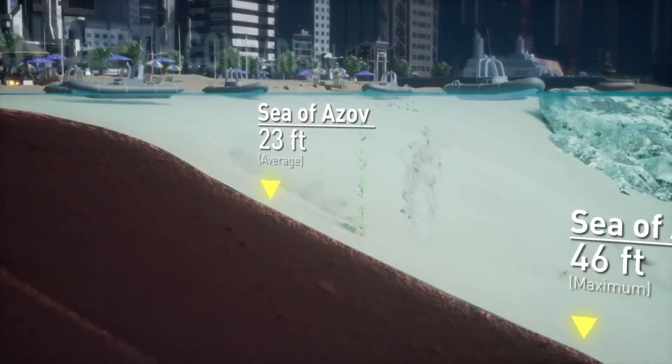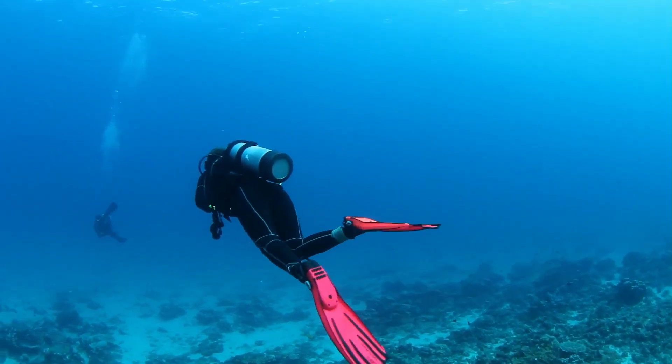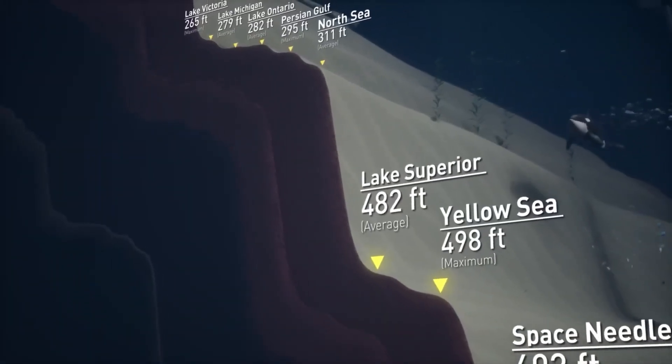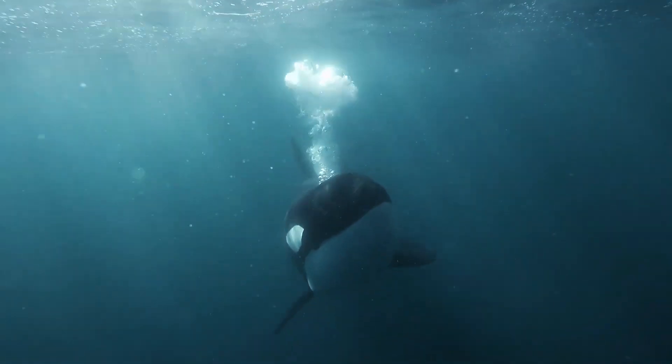Two kilometres beyond the Continental Shelf, we have the Abyssal Plain. Now let's get deeper. Our first point of call is at 40m — if you're a recreational scuba diver, this is the level you stop at. At this point, you are still within the Continental Table, or the Intertidal Zone. 20m below this, at the 60m mark, we meet the Orca. They are the top of the food chain in the ocean, and this is the depth they inhabit.